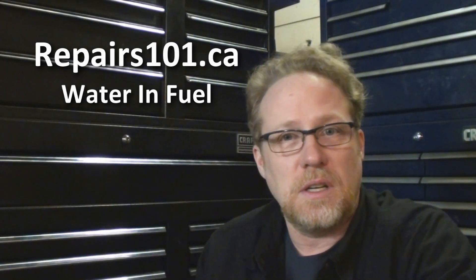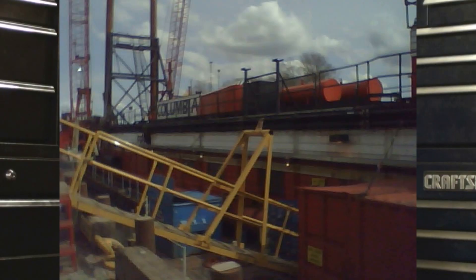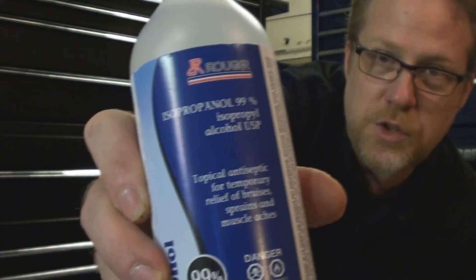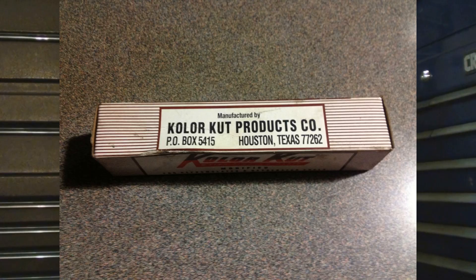Today on Repairs 101 I thought I'd talk about getting water in your fuel. It's a problem that almost everybody's going to come in contact with one time or another. I'll go through some of the symptoms, talk about some of the misconceptions, the possible sources — how did the water get into your fuel in the first place — talk about an old trucker's trick, as well as what really should be done from a mechanics perspective. I'll show you a great product you can use to tell if there's water in your fuel tank.